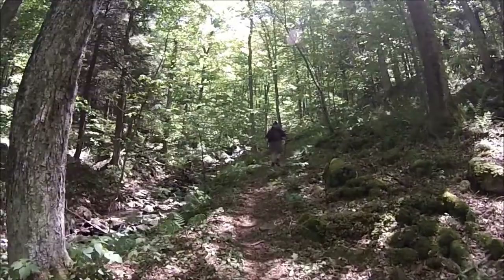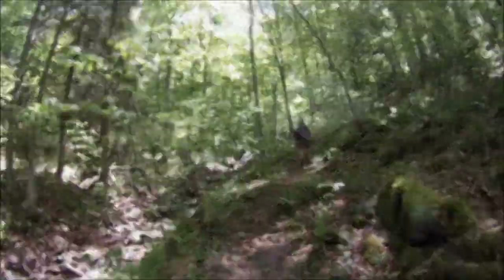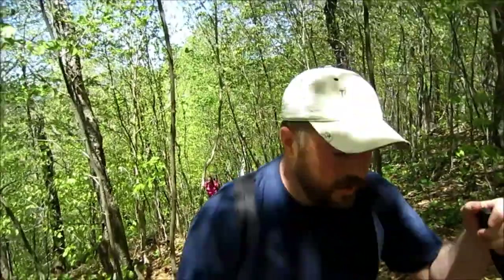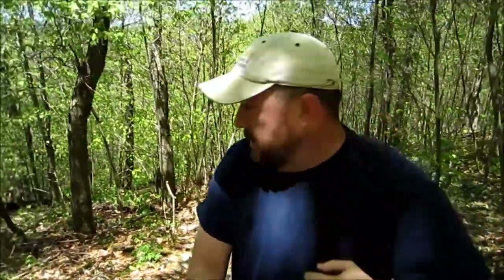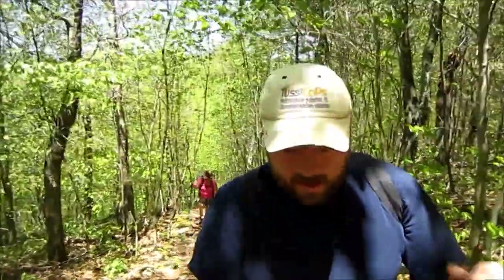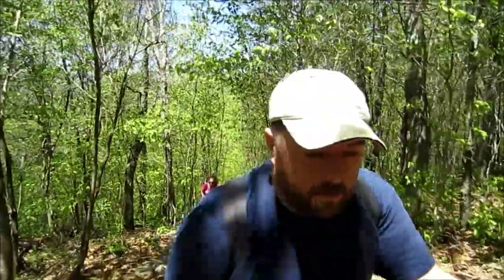Making our way up to the saddle right now. It's not a horrible hike, but it does get steep in there. There's a nice little gorge down in there — that's where that creek was. We left that behind us now. It might be a little bit off to our right, but it's not too much further. We should be seeing a watering hole and then we'll be in the saddle.